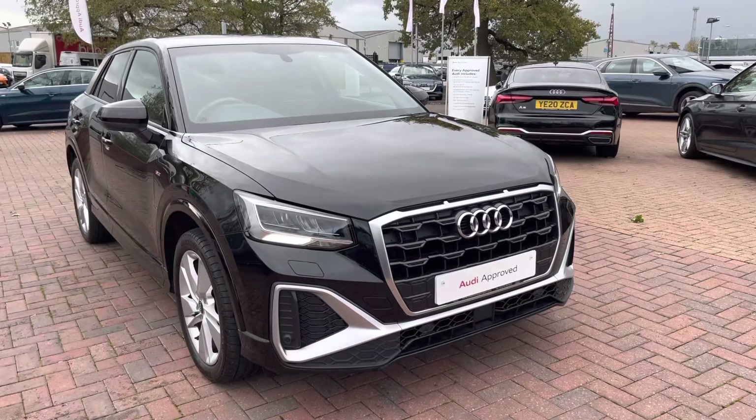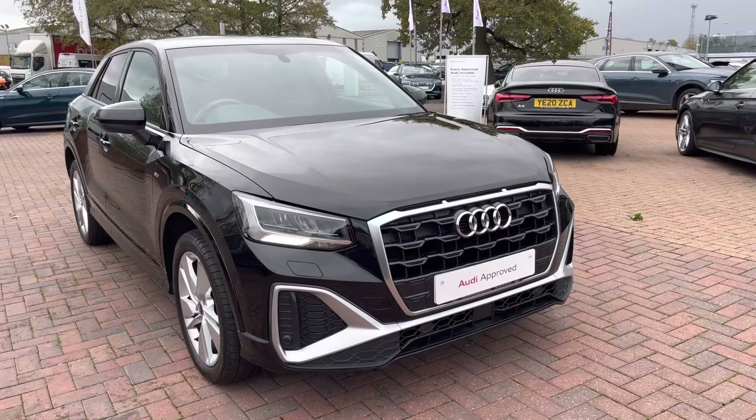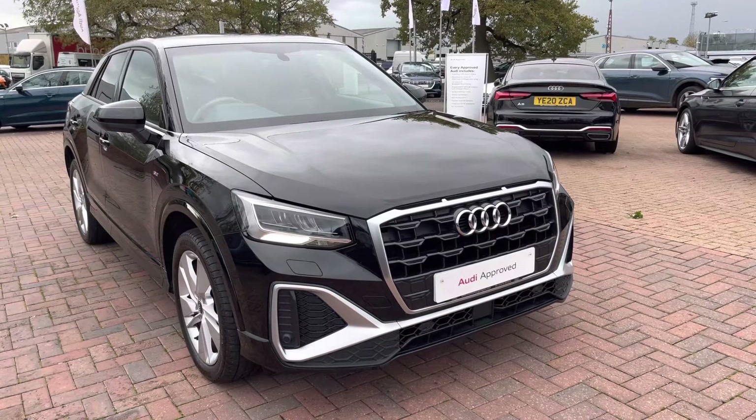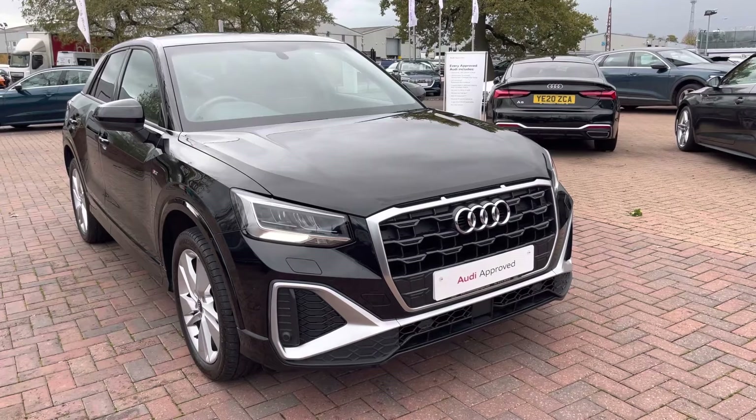Thank you for taking the time to view the Audi Q2 S-Line with me. To take this car out for a test drive or to enquire about a personalised finance quote, please call us now on 01270 864084. We look forward to selling this car to you soon.